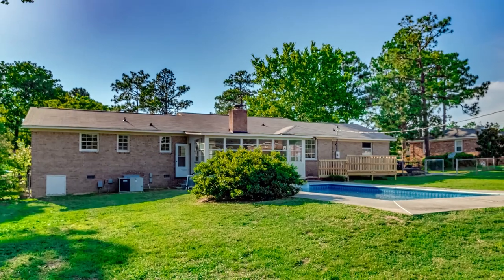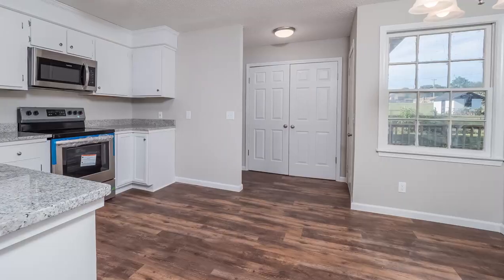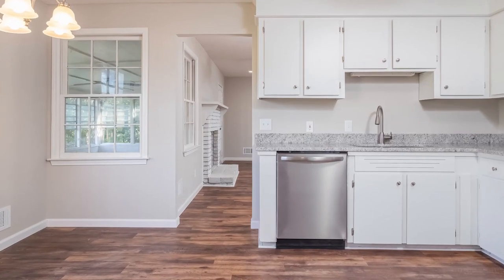It has a large, oversized pool in the backyard, a 240-square-foot Florida room, and a very large deck — great for entertaining.